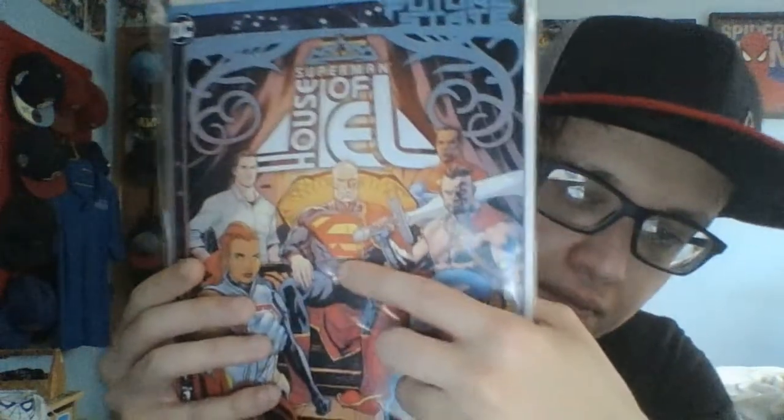That's why I wanted to read it — to see if old man Superman was gonna be in it or just part of the cover. But obviously, as you saw, he is part of the story, which is awesome. He made an appearance.